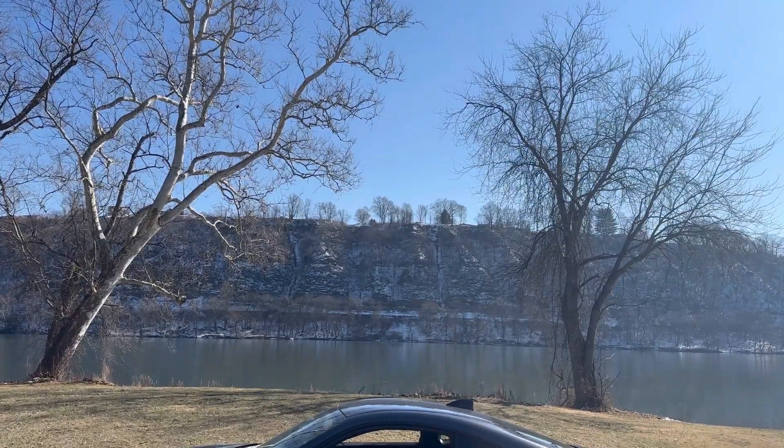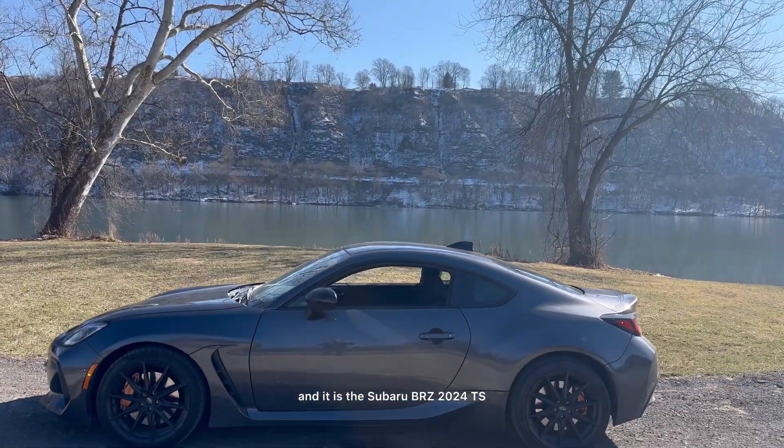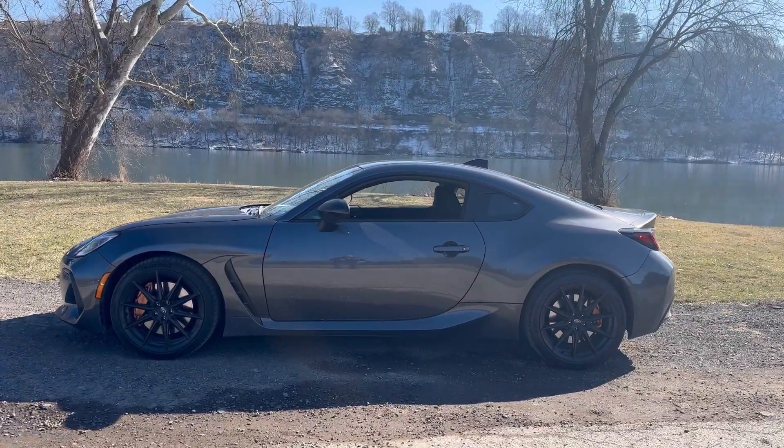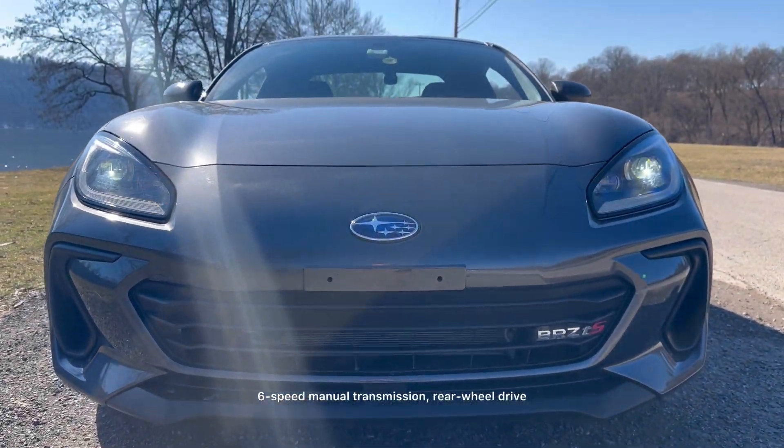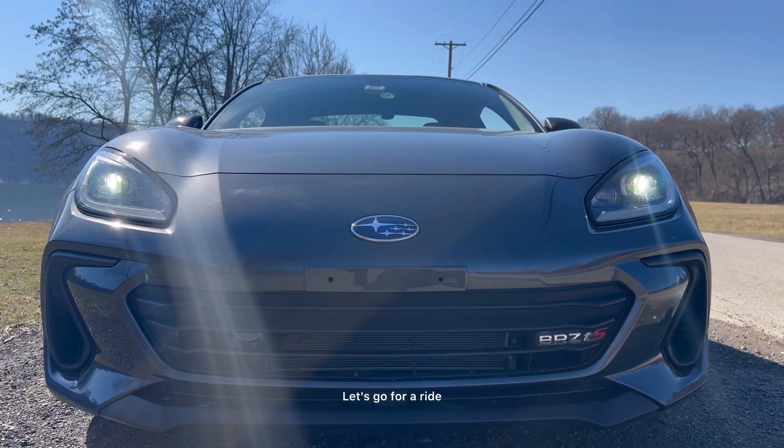What's up, Jens? This week on Car Dad Bill, we have a sports car special guest, and it is the Subaru BRZ 2024 TS model. Six-speed manual transmission, rear-wheel drive. Let's go for a ride.